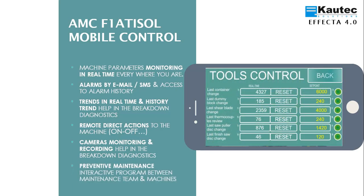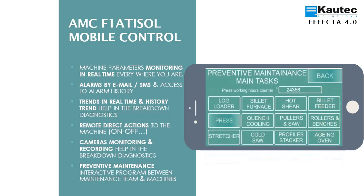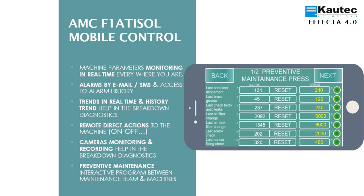We access the preventive maintenance module, where each line represents a preventive maintenance task. On the right, we can see how many hours until maintenance must be done, and on the left, we see the hours the equipment has been working since the last maintenance task. Once the hours approach the setting, we get a reminder email. Once the preventive maintenance task has been completed, we press the reset button to register it and the counter returns to zero. We also have a screen for preventive maintenance of tools in the extrusion plant, such as the last container change and the last dummy block change, as well as access to preventive maintenance for each machine in the extrusion plant, for example the press.